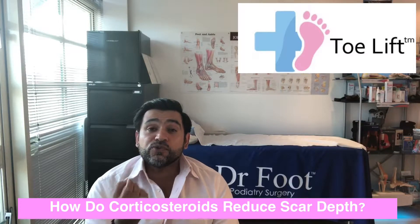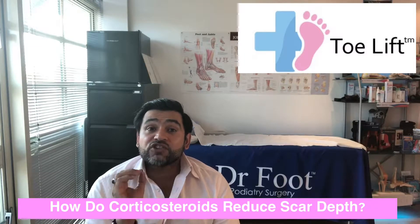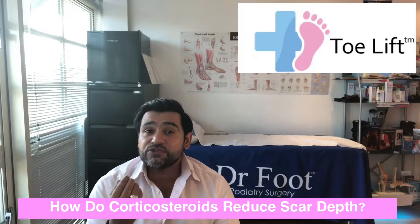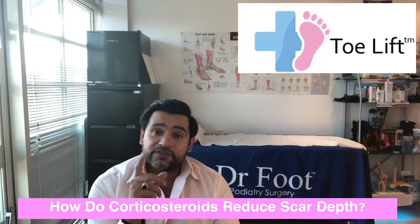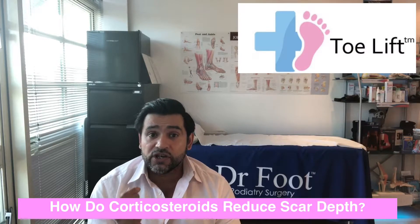These are caused due to poor fitting footwear and trauma. The International Advisory Panel on Scar Management has recommended the use of intralesional steroid injections for the treatment of hypertrophic scars, because corticosteroids have been proved to induce scar regression through many different mechanisms.